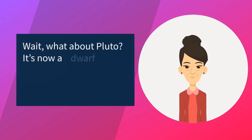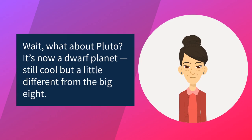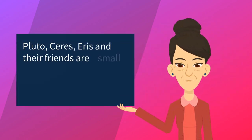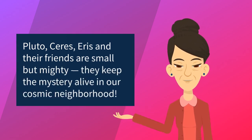Wait, what about Pluto? It's now a dwarf planet — still cool, but a little different from the big eight. Pluto, Ceres, Eris, and their friends are small but mighty. They keep the mystery alive in our cosmic neighborhood.